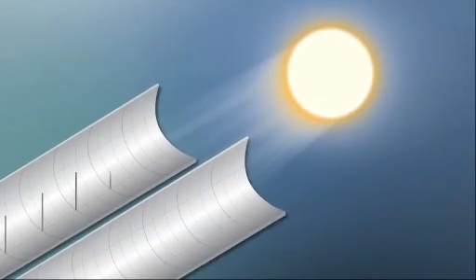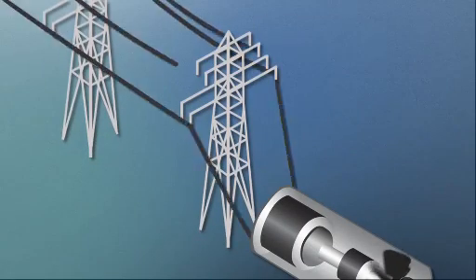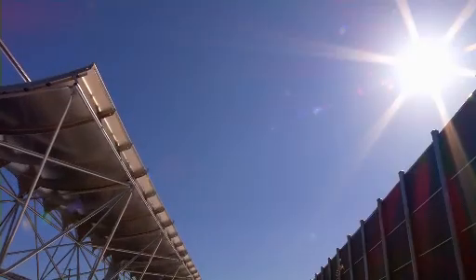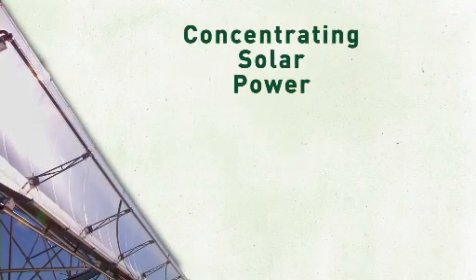Take the natural heat from the sun, reflect it against a mirror, focus all of that heat on one area, send it through a power system, and you've got a renewable way of making electricity. It's called concentrating solar power, or CSP.